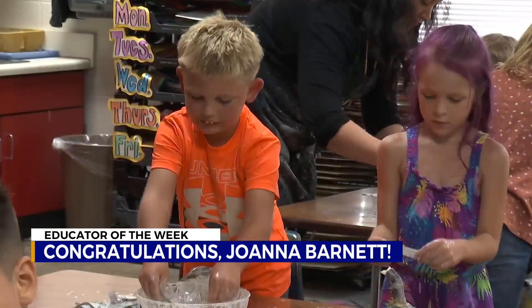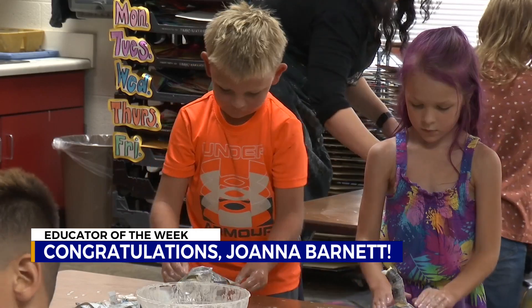All the while, Joanna Barnett is creating little masterpieces of her own. They are very wild. They're very animated. But they amaze me every day at what they're able to do.